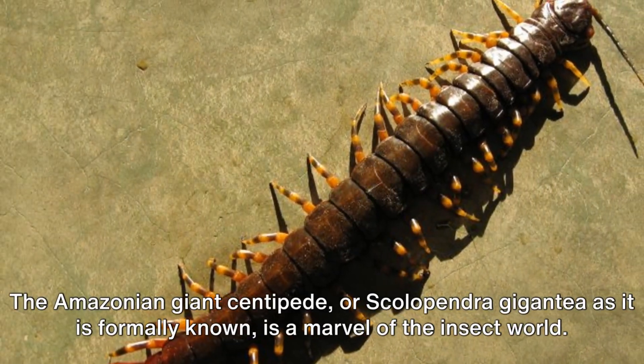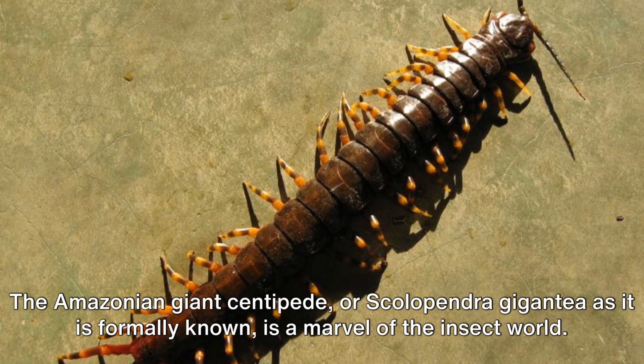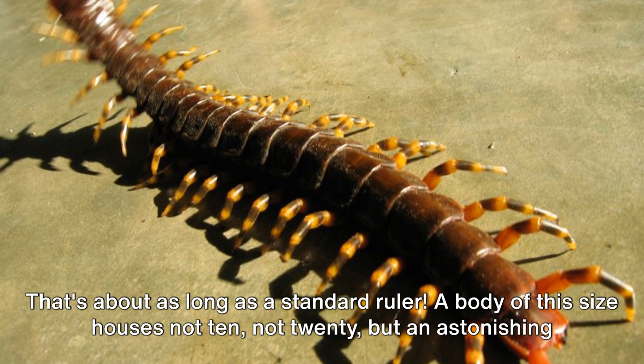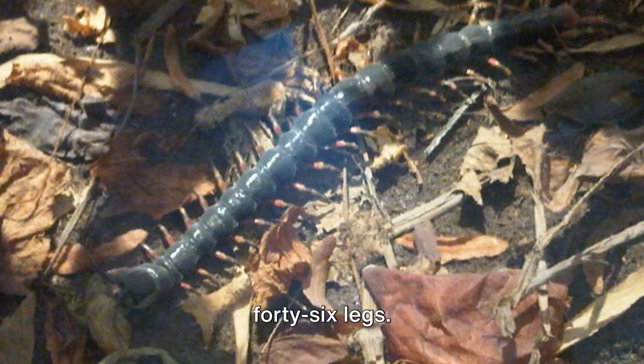The Amazonian giant centipede, or Scolopendra gigantea as it is formally known, is a marvel of the insect world. It's among the largest centipedes on the planet, reaching lengths of up to 12 inches — that's about as long as a standard ruler. A body of this size houses not 10, not 20, but an astonishing 46 legs.